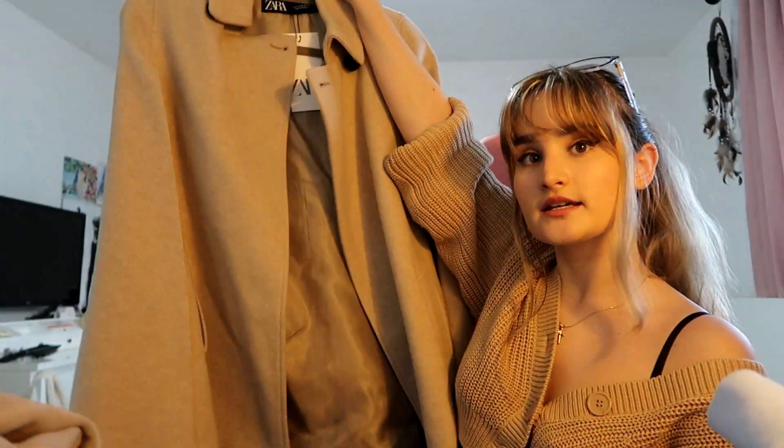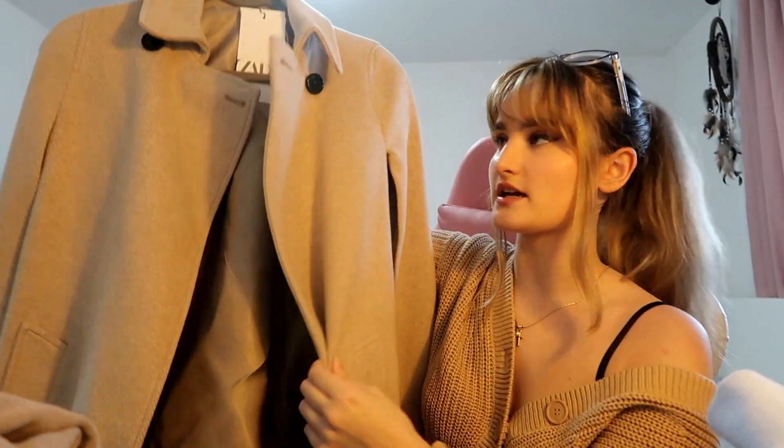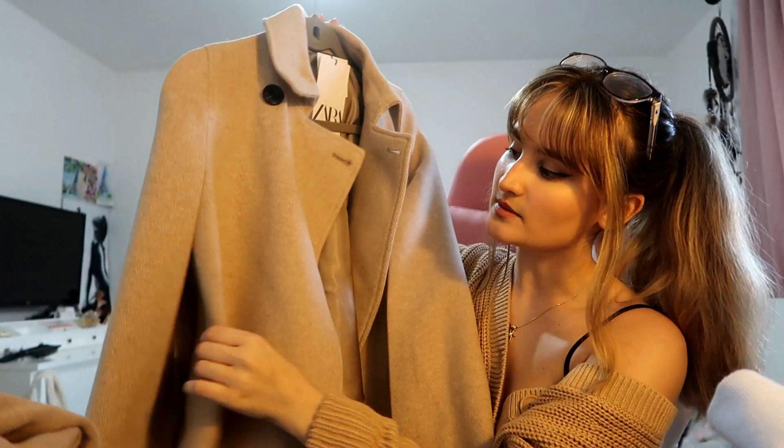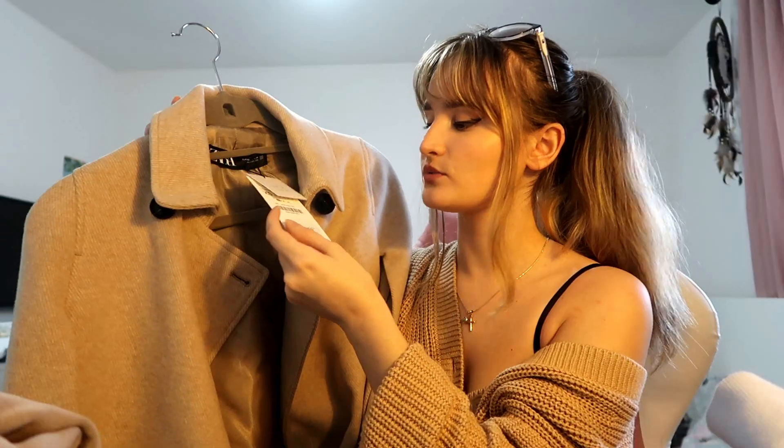Next we have this coat that I literally just bought — it came a few days ago, and when I saw it I was so incredibly excited. It is a cape coat in a beige color, also from Zara. You can button it up here, and this is where your hands pop out — same on the other side. I have never owned a cape coat in my entire life. It reminds me of two things I love: Blair Waldorf and Attack on Titan — the green capes they wear. It was £59.99 — I tried so hard to find a discount, but Zara barely ever has discounts, not even a student discount.